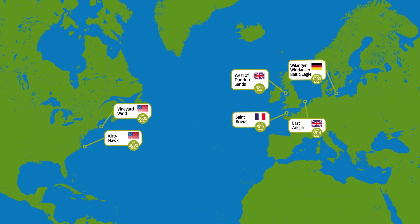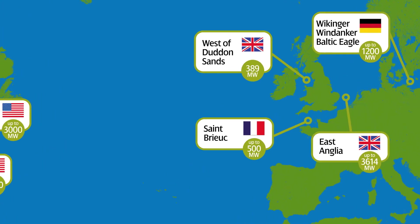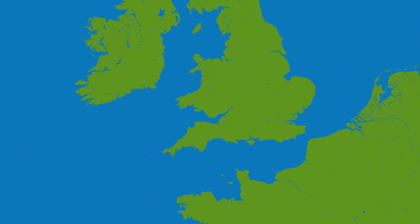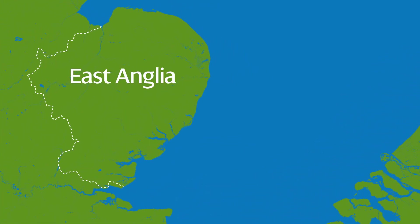Our focus is on the United Kingdom, US, Germany and France. In the UK, Scottish Power Renewables is transforming the East Anglia region into a world leader in offshore wind energy.